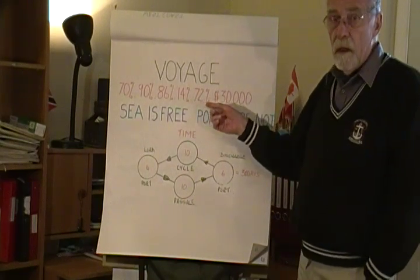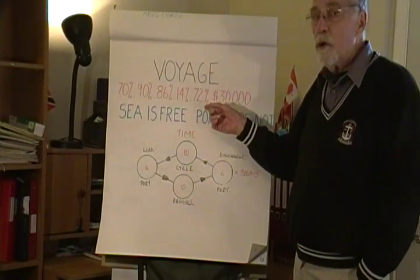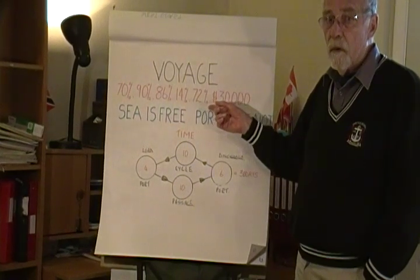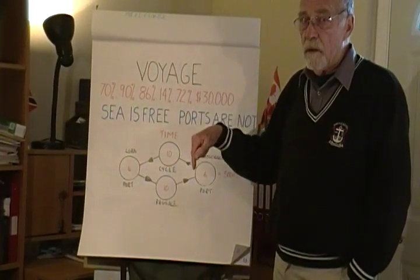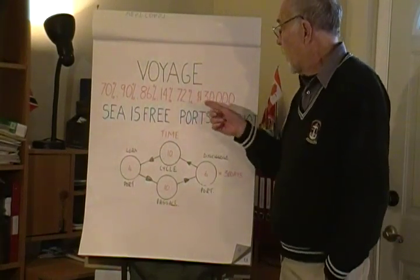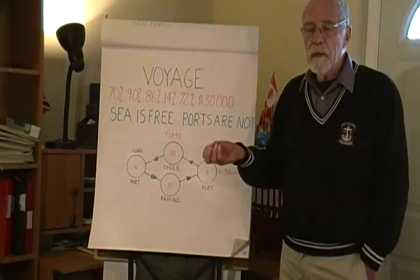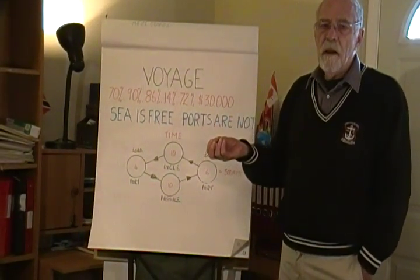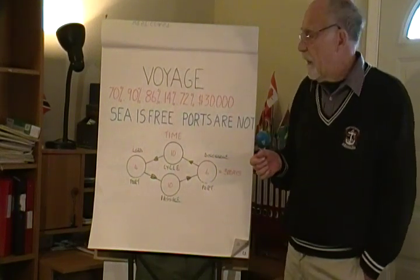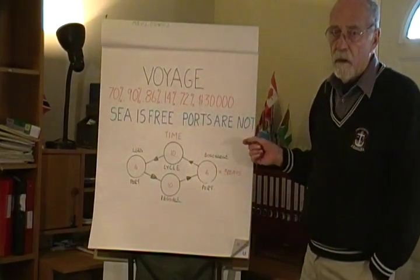We also know that as ship owners' operating costs, 72% is made up by the costs incurred in seaports. That's because the ports are not free — they're very expensive businesses. And we must also remember that a modern cargo ship of about 25,000 tons deadweight will cost about $30,000 a day to operate. So, the sea is free and the ports are not.